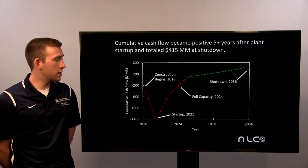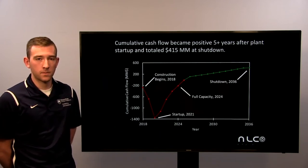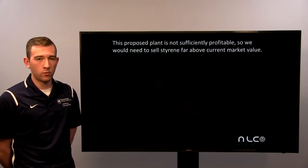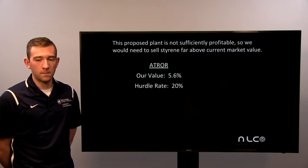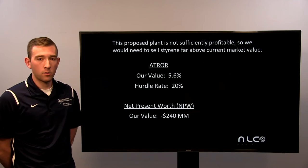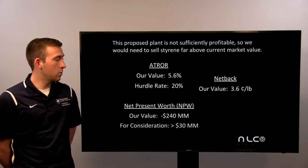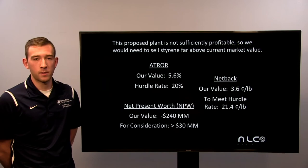The cash flow continues to increase until shutdown in 2036, where we end with a net cash flow of $415 million. Our proposed plant is currently not profitable, so we would need to sell styrene far above market value to make a profit. Currently our ATRR is 5.6%, which is well below the hurdle rate of 20%. Additionally, our net present worth is negative $240 million, far below the consideration value of $30 million. Our current net back value is 3.6 cents per pound of styrene, again far below the 21.4 cents per pound needed to meet the hurdle rate proposed by Knit Lion Chemicals.